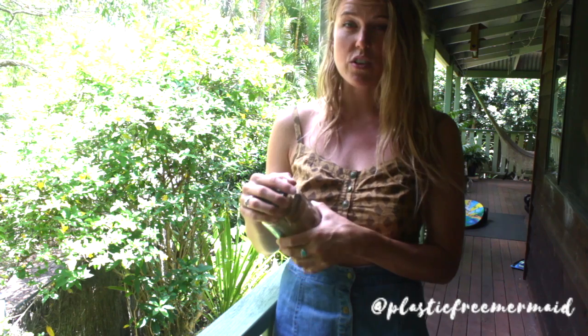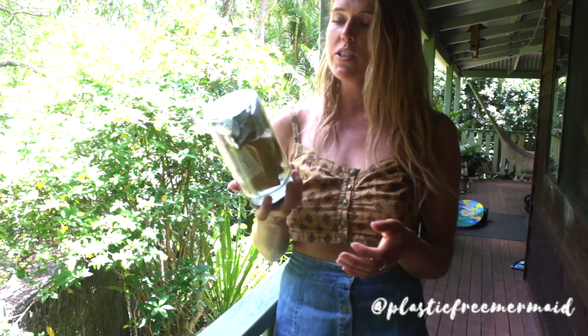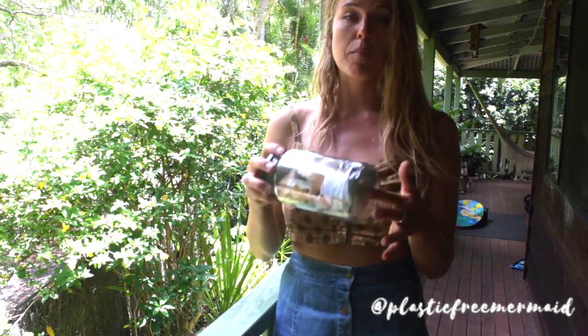Try to clean and dry the trash if it's gross and yucky before you put it into your jar so it doesn't attract creatures or rodents or bugs. The challenge is to keep all the trash — all of the waste that would have ended up in the landfill — in a jar so that we become more aware of it.